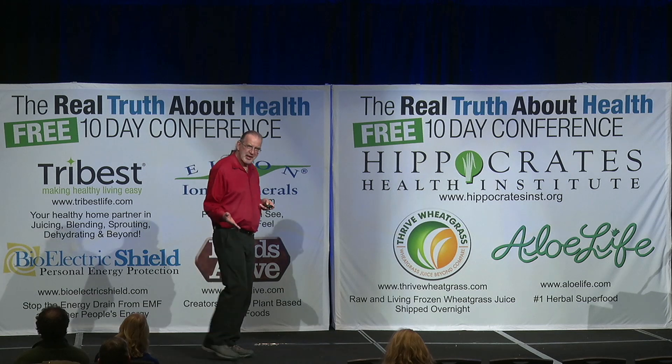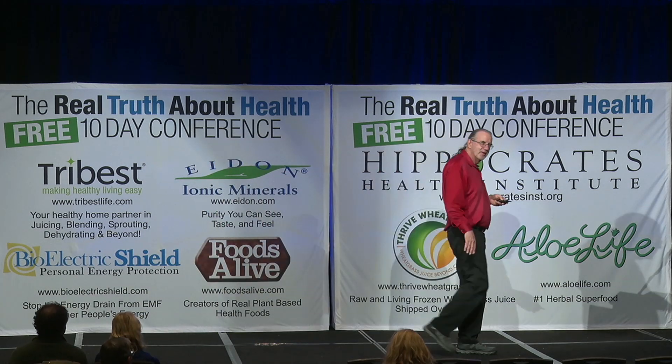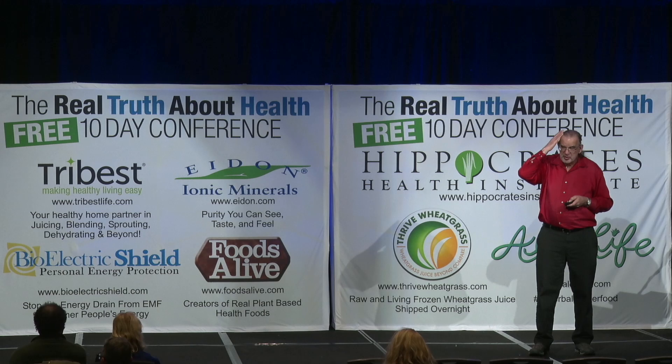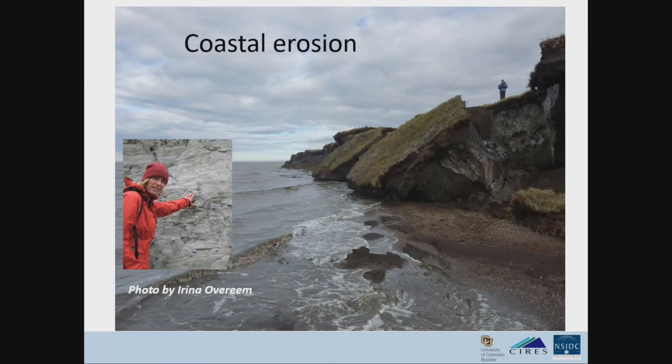The village of Shishmaref, Alaska — kind of the poster child of coastal erosion — is being moved because it's eroding into the sea. This is a very real thing. In some areas, like on the Beaufort Sea coast of Alaska, the coast is eroding back something like 25 feet a year. It's a very big thing.